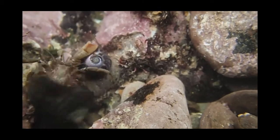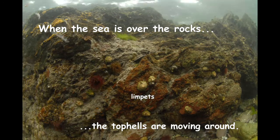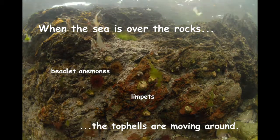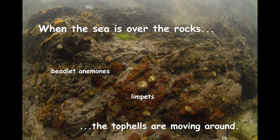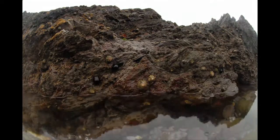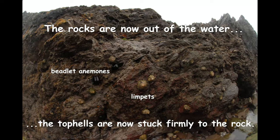Well, it's the end of the fight for now. Let's go and discover some more animals. With the sea over the rocks, the beadlet anemones have their tentacles stretched out ready to catch food, and the top shells are busying around eating algae on the rocks. Now, with the tide out, the beadlet anemones have retracted their tentacles and they look just like little blobs of jelly, and the top shells have stopped moving around.